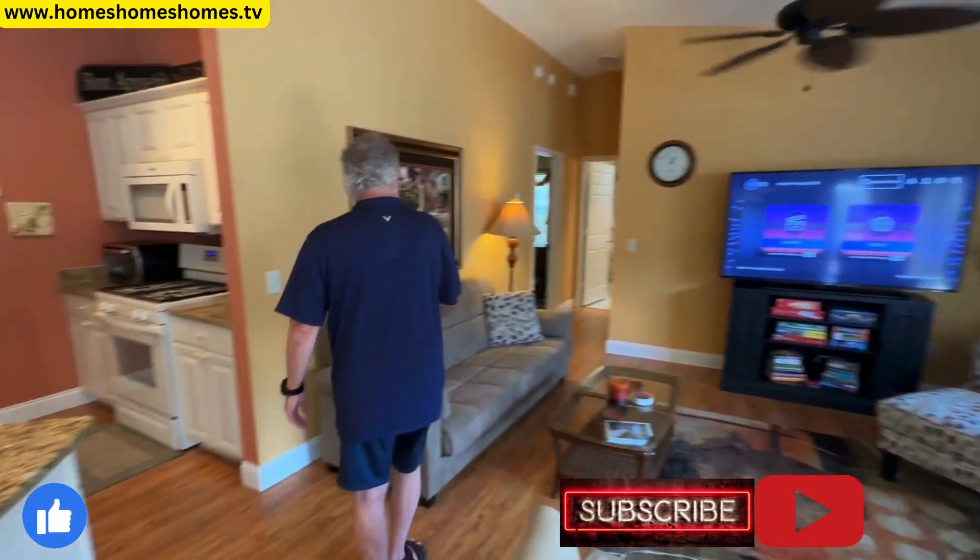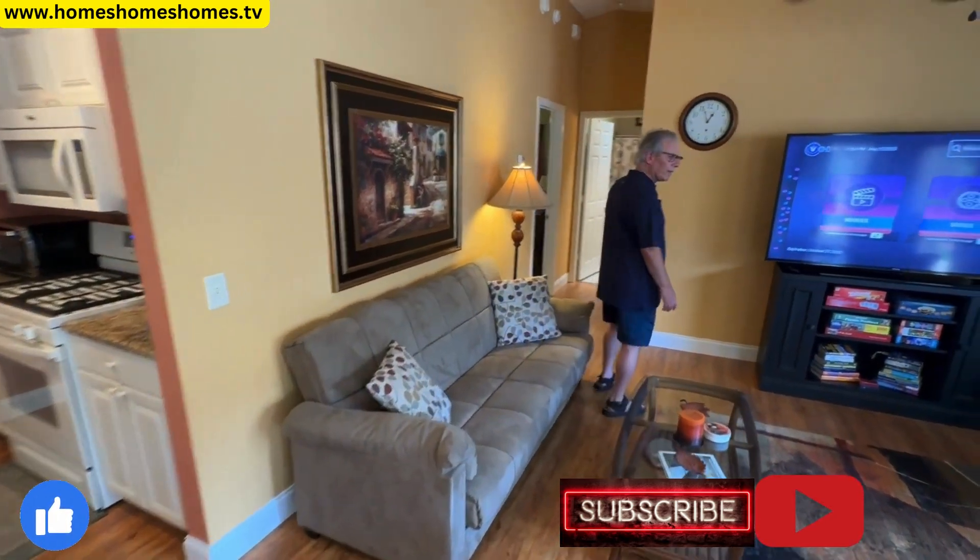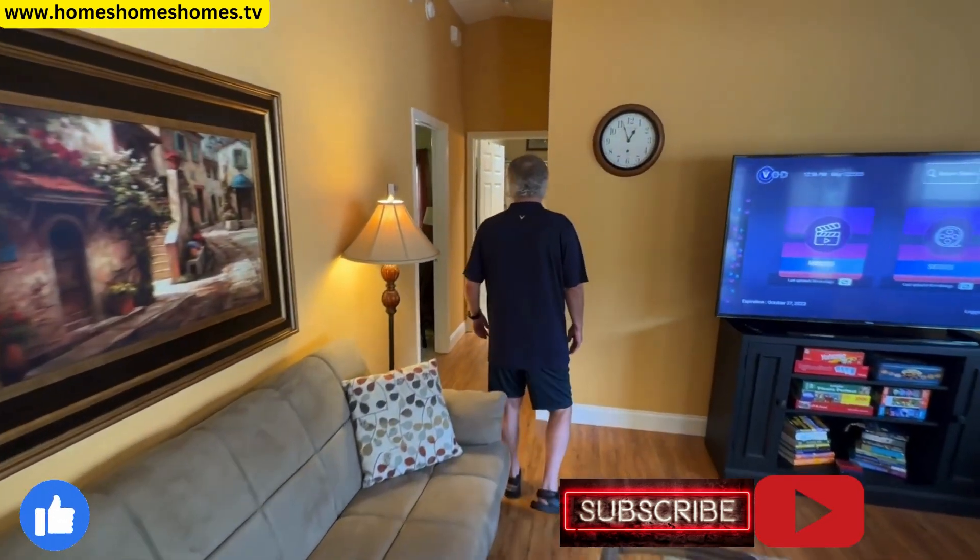You also have a nice big couch, so there's lots of seating area for everyone. Nice big space.